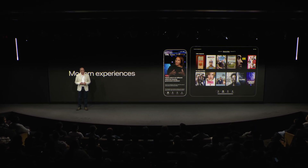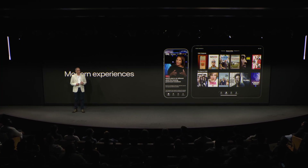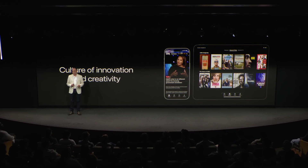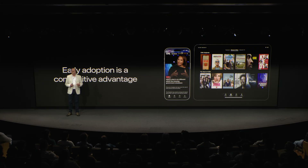Our motivation to adopt Apple technologies early stems from three key drivers. First, our users expect the best and most modern experiences. Second, our internal culture values innovation and creativity. And third, we see early adoption as a competitive advantage. It allows us to move quickly, learn fast, and stay ahead of rising user expectations, evolving design standards, and the performance benchmarks of other premium apps.